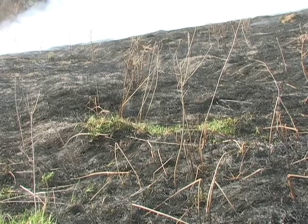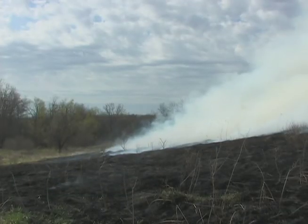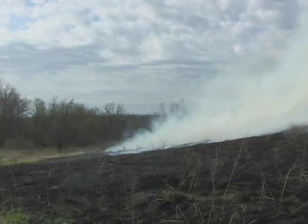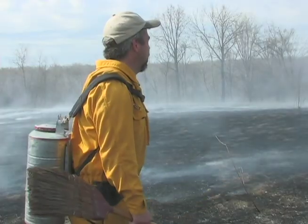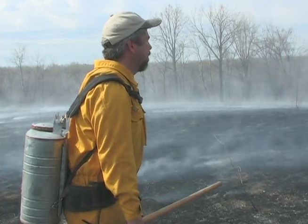But why burn prairie? It actually helps the prairie plants grow back — the ash goes into the soil and acts as fertilizer. The deep roots of the prairie plants allow them to grow back easily, whereas something like a Eurasian pasture grass that hasn't evolved with fire is not going to grow back.